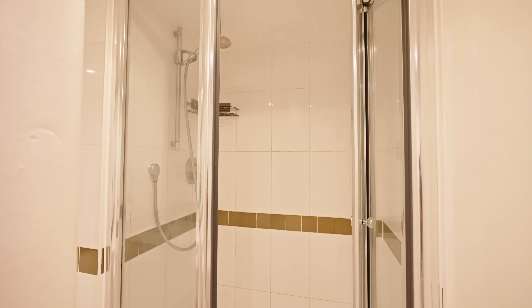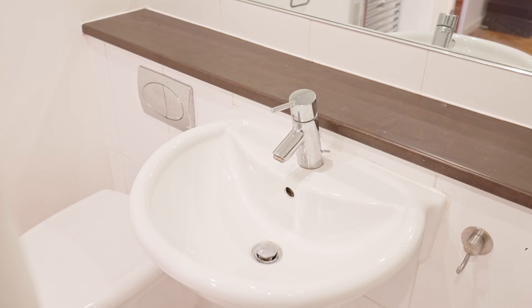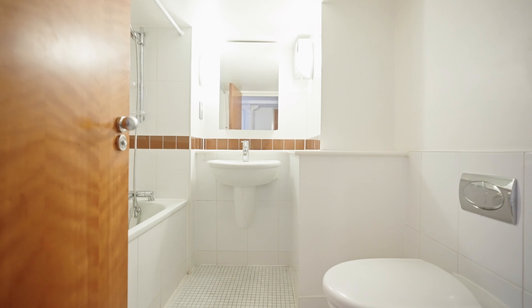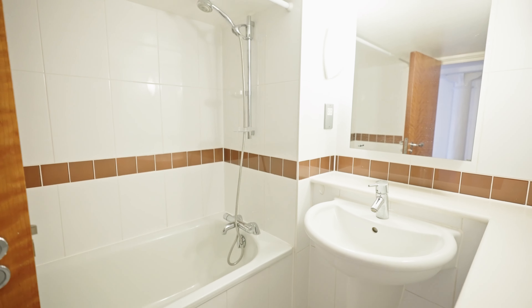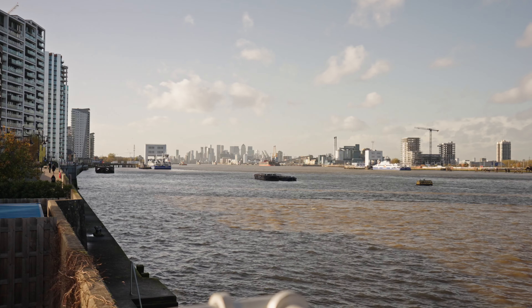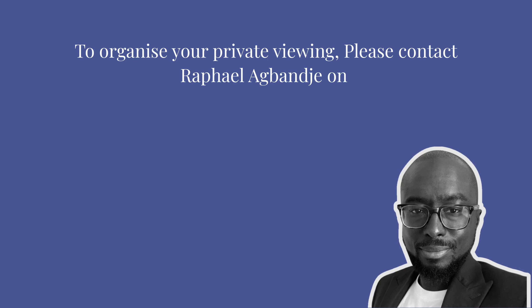Now that you've had a good look around this beautiful apartment, if you'd like to book your own private viewing, please contact me — my details to follow.